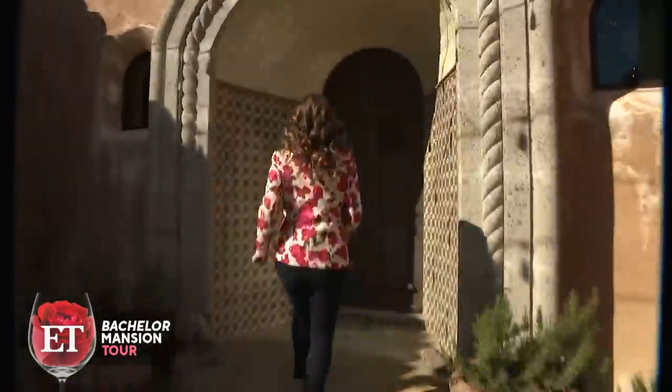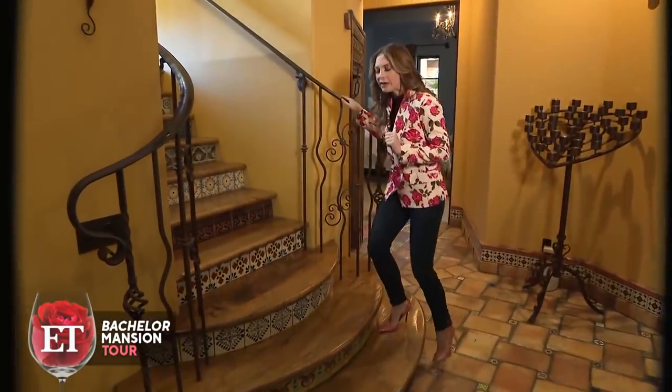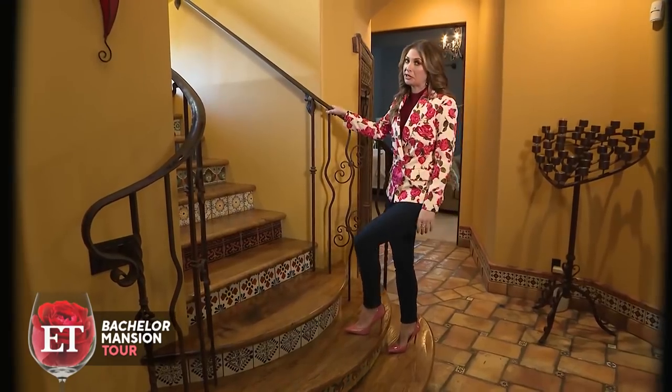Thank you so much, Marshall. And now I get to go take the most dramatic house tour ever. We are inside the Bachelor Mansion, everybody. Fans will remember these stairs — Tiara infamously fell down them during Sean Lowe's season. Tiara, I'm in heels — they seem pretty sturdy to me.